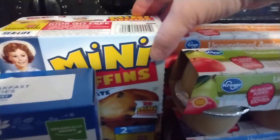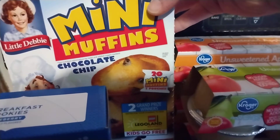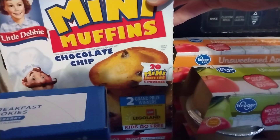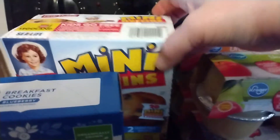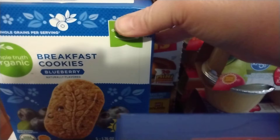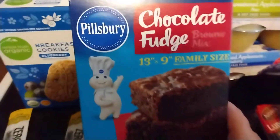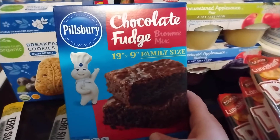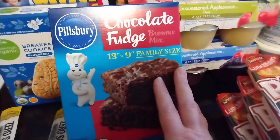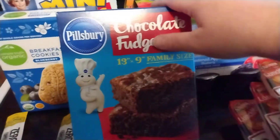My daughter had asked for some mini muffins for breakfast before school, so I got her this box of Little Debbie chocolate chip mini muffins. My husband needed some breakfast cookies he takes to work, so I got him the Simple Truth Organic brand. And I got these chocolate fudge Pillsbury brownies — total impulse buy, but it's been a long week and we deserve a little chocolate.